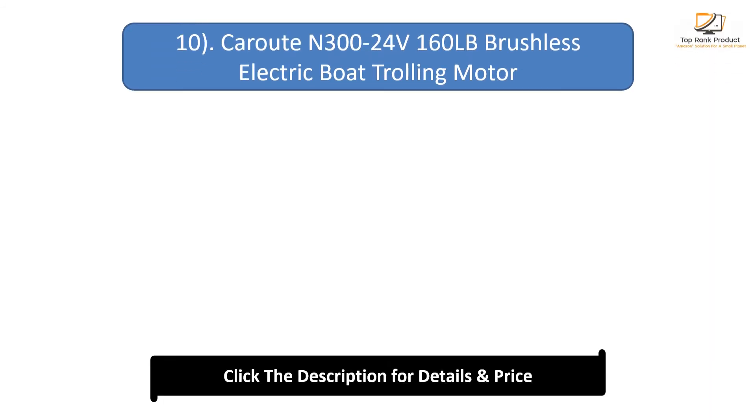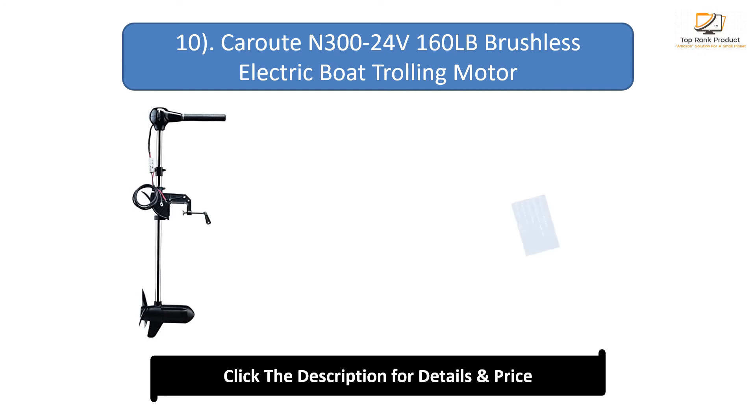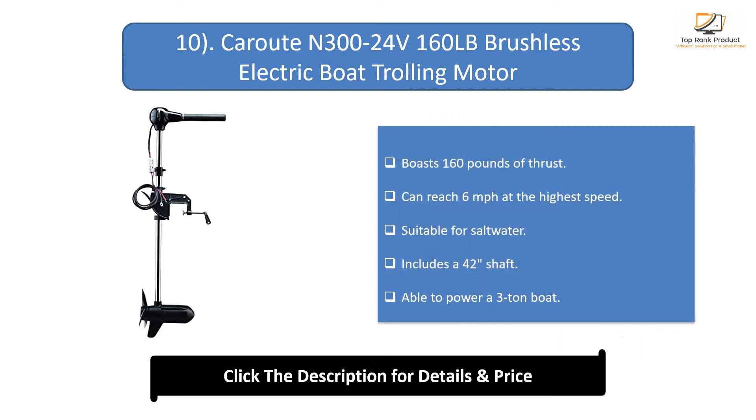Number 10: Karuiten 32/4-volt 160 pounds brushless electric boat trolling motor. Boasts 160 pounds of thrust and can reach 6 miles per hour at the highest speed. Suitable for saltwater and includes a 42-inch shaft. Able to power a 3-ton boat.